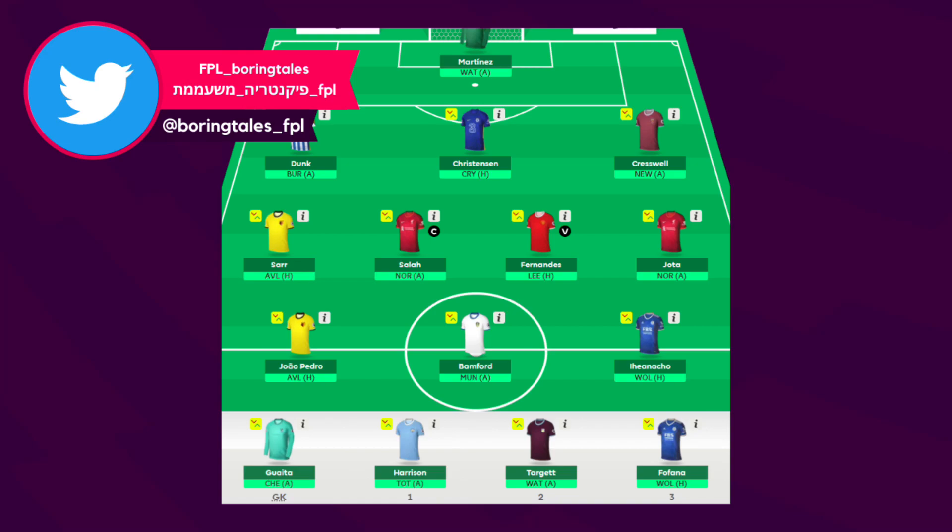Moving on to his midfielders, we have touched on all four players before. Saar could be a good value option at £6 million with decent starting fixtures. Salah and Fernandes are obviously very good options and Diogo Jota as a second Liverpool midfielder could be good. Up top he has gone with João Pedro, who was one of the highest scorers for Watford last season and is only £5.5 million, so it could be good value. Brentford at £8 million is a good choice and Iheanacho is also a very good option. For his bench he has gone with Jack Harrison, who I personally think is a very good asset that has been overlooked despite scoring more points than Rafinha last year. Matt Targett at £5 million could be good and Wesley Fofana at £4.5 is a great choice. Overall it is a very good side, but the main change I would make would be Christensen.